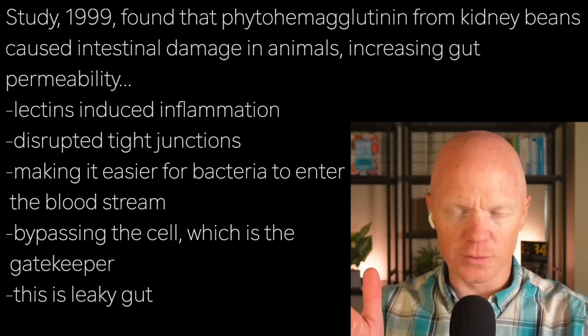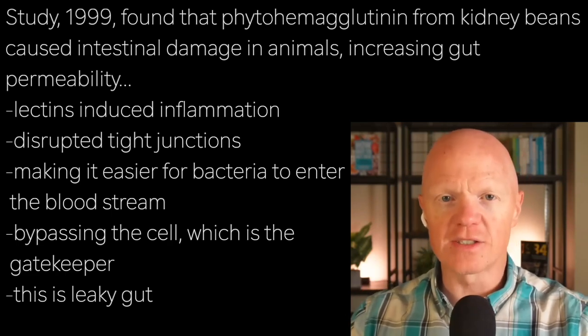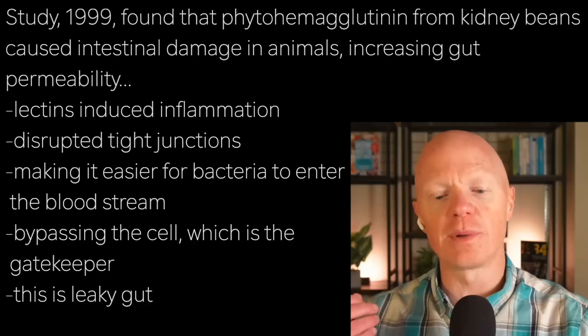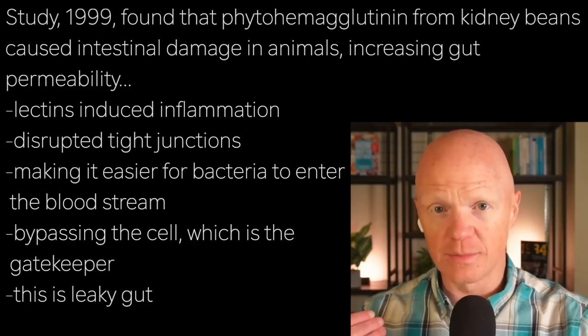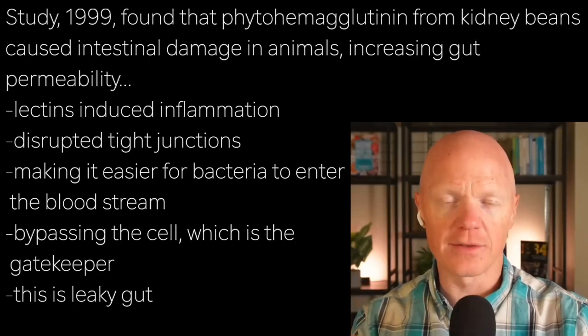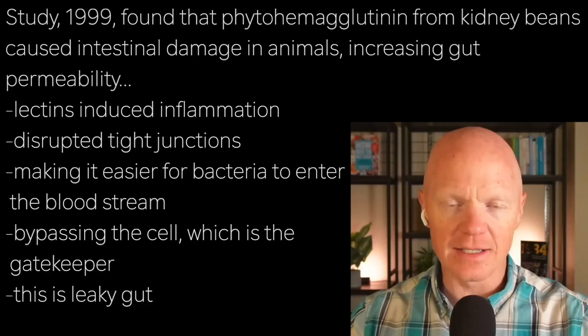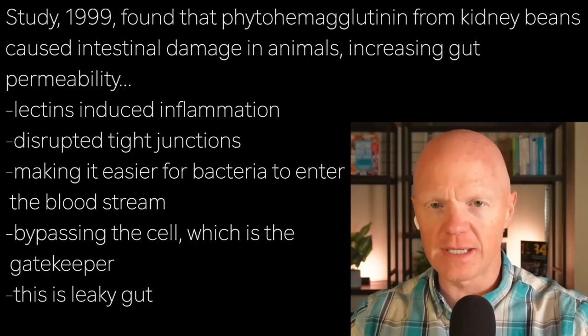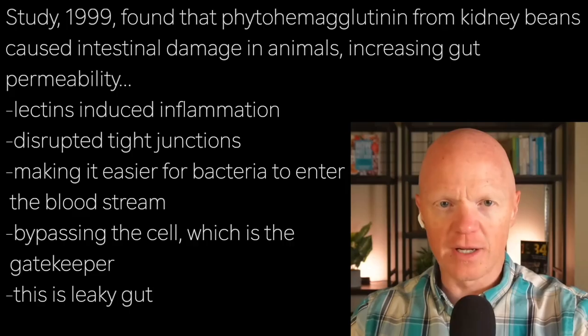That's when bacteria are slipping through between the cells, whereas what's coming from the gut is supposed to go through the cell — because then the cell can act as a gatekeeper deciding what can come in. When something can slip between the cells rather than through them, there's no regulation. That's leaky gut, and leaky gut can drive systemic inflammation, influencing things like insulin resistance and cardiometabolic disease.